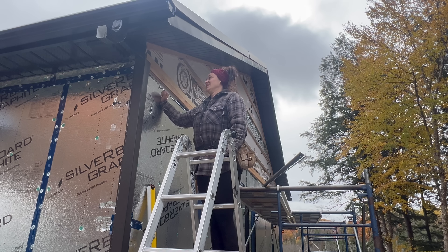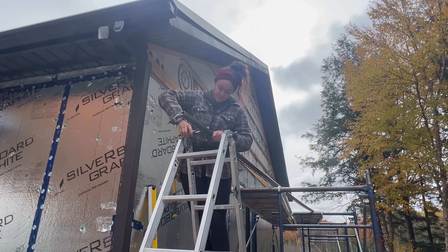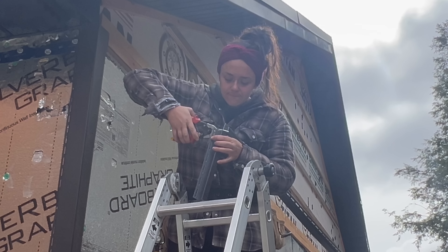Now that that's over, I'm bending the J-trim into an L-shape right here. I hope I get faster or else I'm not getting siding done before the snow flies.